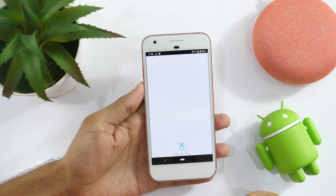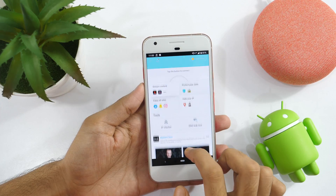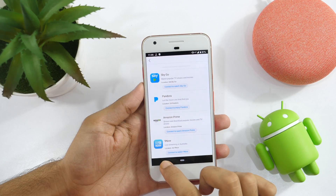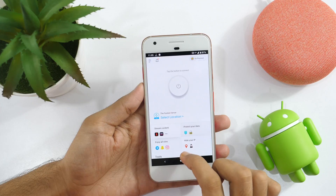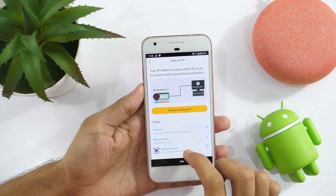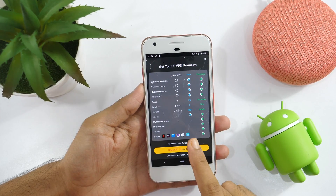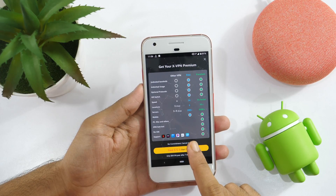No list of best Android apps can be completed without a VPN app. And xVPN is the VPN app of this month. xVPN is a free unlimited VPN that lets you surf the web privately and securely to protect your privacy. With the free plan, you get unlimited bandwidth, unlimited usage, optional protocols, kill switch, 200 plus servers, and up to 2 times faster speed.